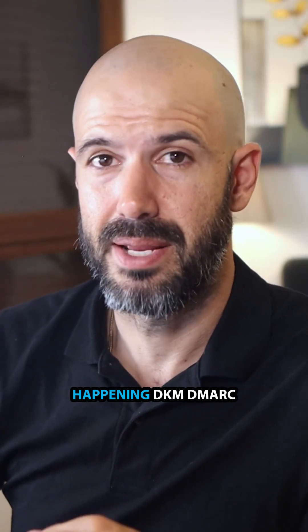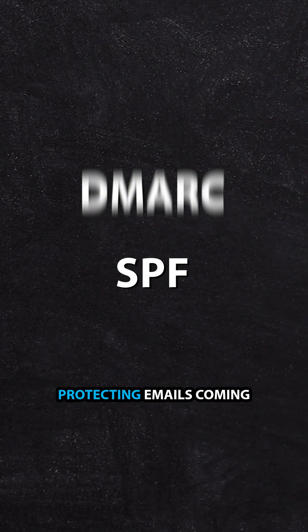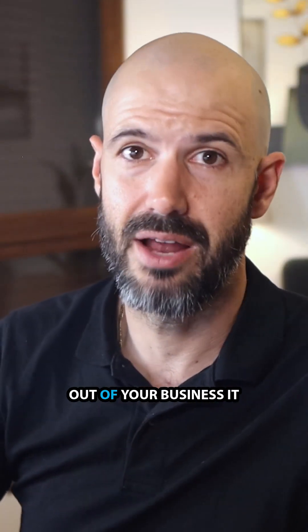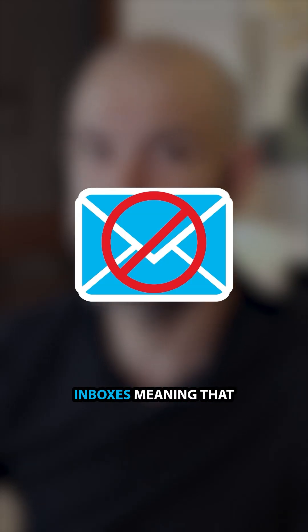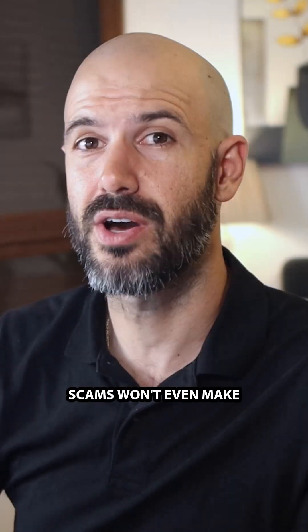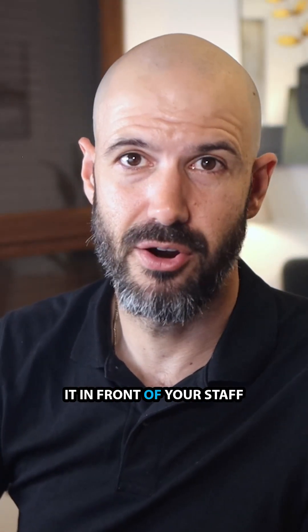To prevent that from happening, DKIM, DMARC, and SPF go a long way to protecting emails coming in and emails going out of your business. It blocks a whole bunch of emails from even landing in your team's inboxes, meaning that a lot of those kinds of scams won't even make it in front of your staff.